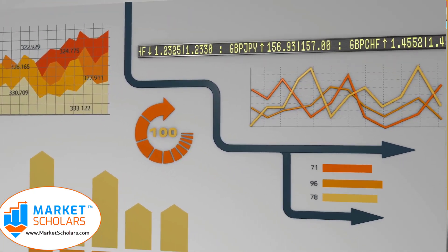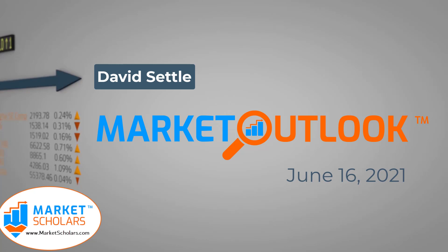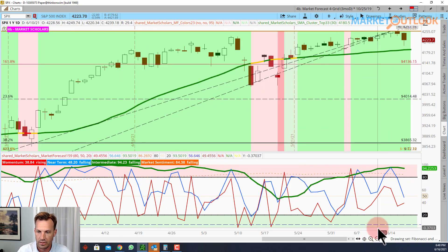Today is Wednesday, June 16th, 2021. This is the Market Outlook from MarketScholars.com. My name is David Settle. Let's start off taking a look at the S&P 500 with the market forecast indicator. As you can see, we actually had a down day going into the FOMC meeting.